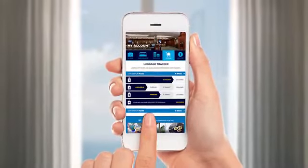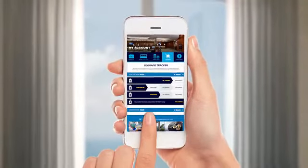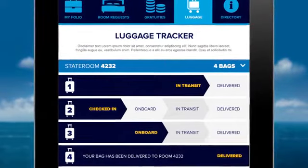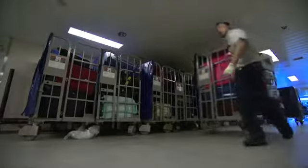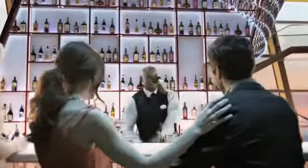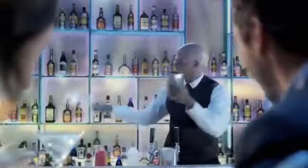We've invented a whole new way to track your luggage with RFID technology. Just download your Royal IQ app and you can keep track of your luggage on your smartphone as it moves from sidewalk to ship to stateroom, so you can hang out in the bar having a drink instead of checking your stateroom to see if your luggage has arrived.